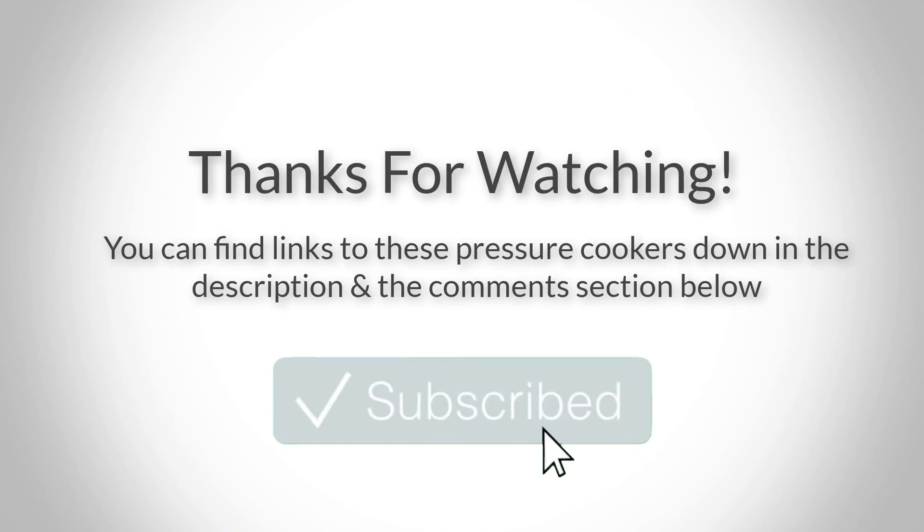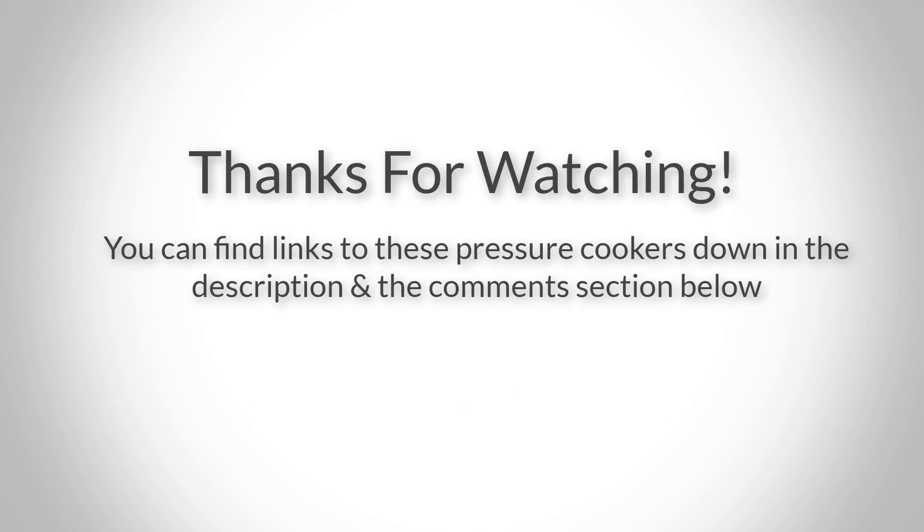Thanks for watching guys, I hope you liked this video. If you want to find out the price and more information about these pressure cookers, you can check out the links down in the description and the comment section below. If you have any questions related to them, you can leave a comment down below and I'll get back to you as soon as I can. Thank you again for watching and I'll see you in the next video.